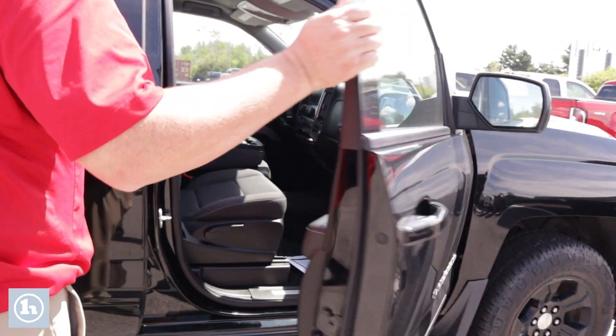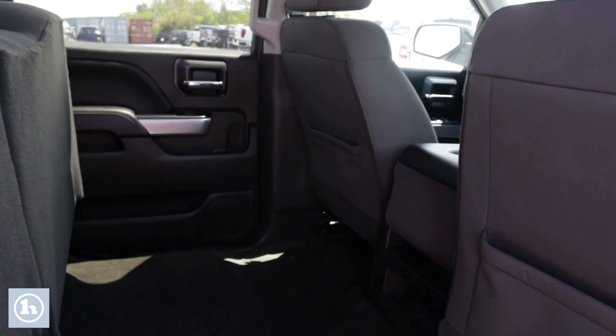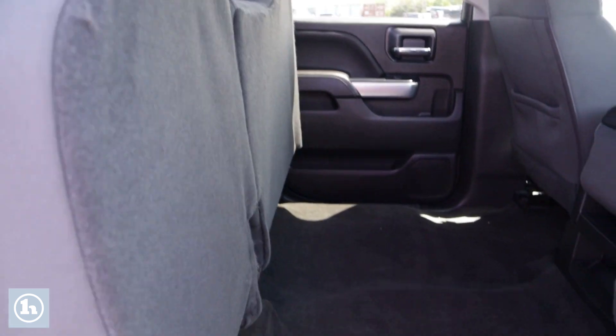We'll close it up and look in the back real quick. Ton of room. Seats lift up. Got lots of extra storage back here.